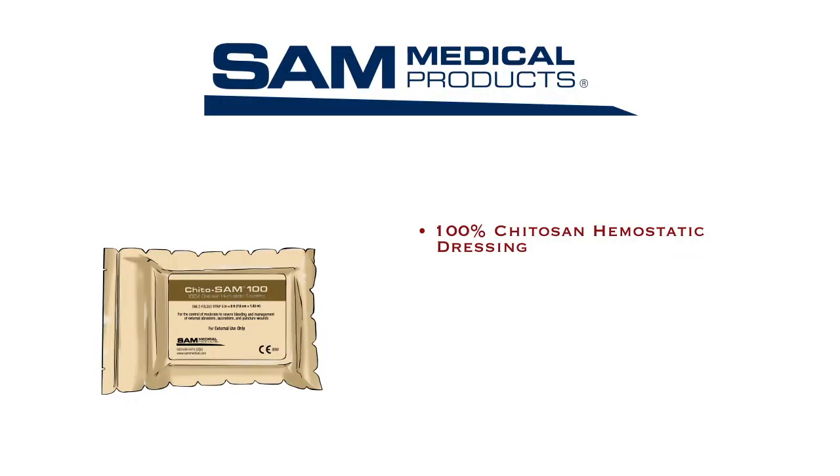Hemorrhage is a leading cause of death both on the battlefield and for injured civilians. Kaido Sam 100 is a high-performance, 100% Kaido Sam hemostatic dressing designed to stop lethal bleeding quickly. Kaido Sam 100 works independently of the body's normal clotting processes.